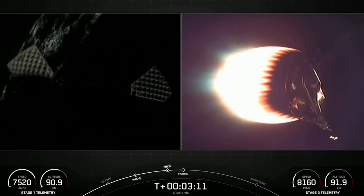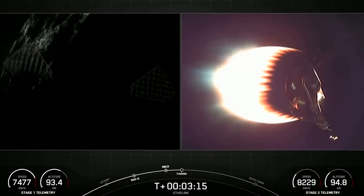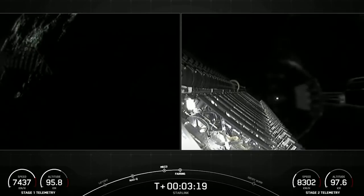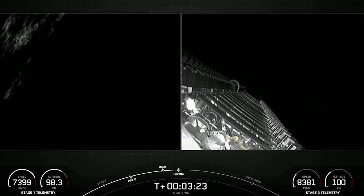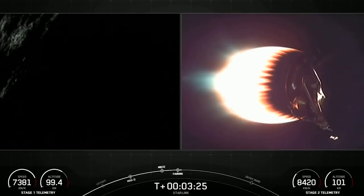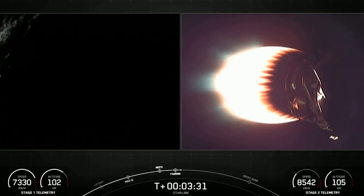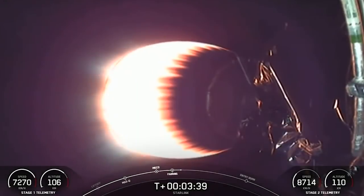Everything looking great there on second stage. Fairing separation confirmed. We heard the verbal call-out, and there on your screen you can see those fairings are following nominal trajectories. We had fairing separation — those will be attempting recovery using our recovery vessels. Then we heard everything looking nominal for both first and second stages. There as the Space Coast nightlights fade out of view.